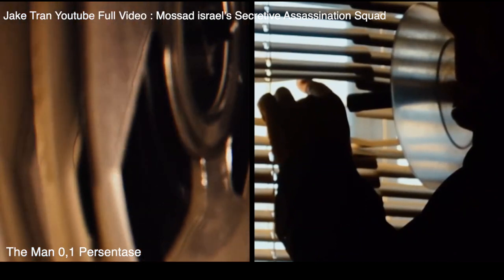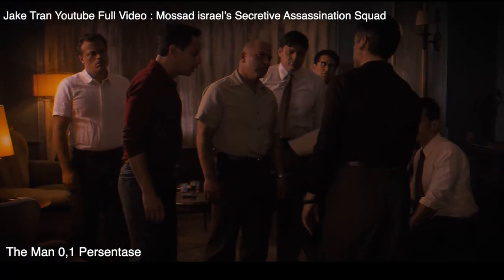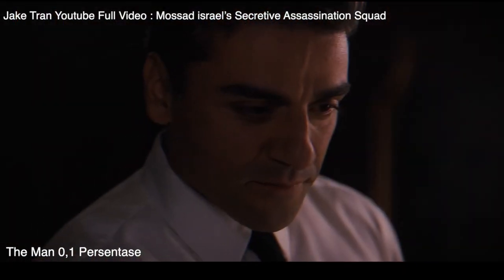Since 2004, Mossad had been tasked with sabotaging Iran's nuclear weapons program. According to Israeli intelligence, Iran was working on a covert program to develop a nuclear warhead small enough to fit on top of their long-range missiles. So since 2007, Mossad had assassinated the Iranian general in charge of missile development, six members of his team, along with five Iranian nuclear scientists.